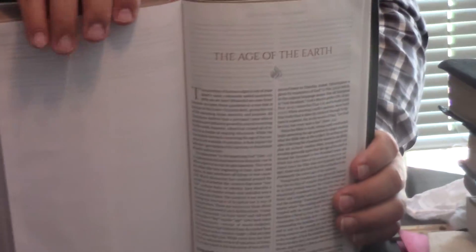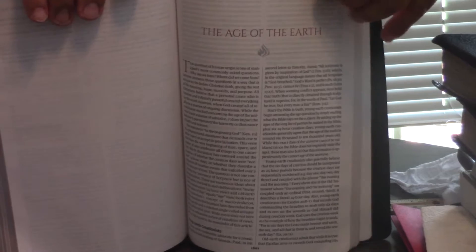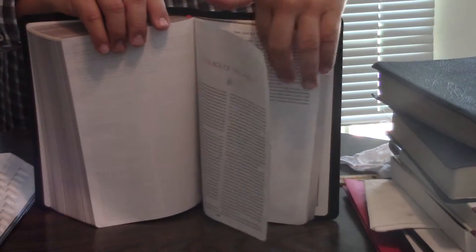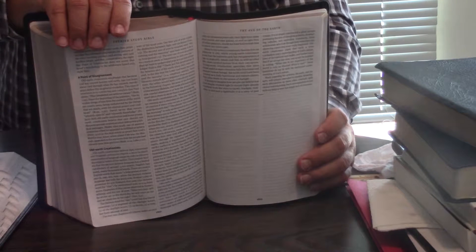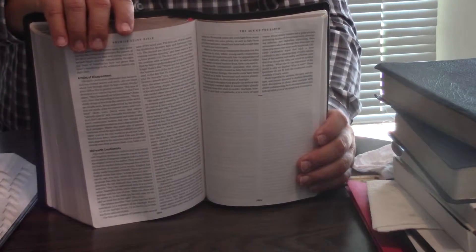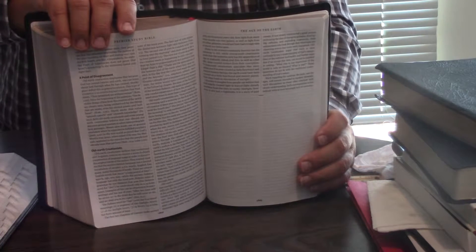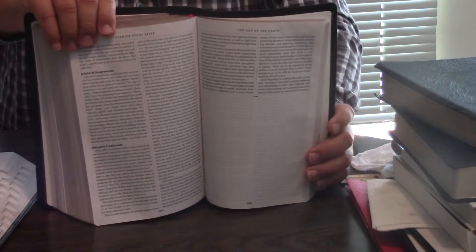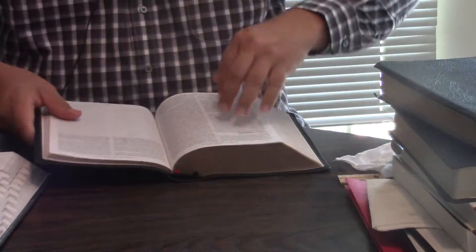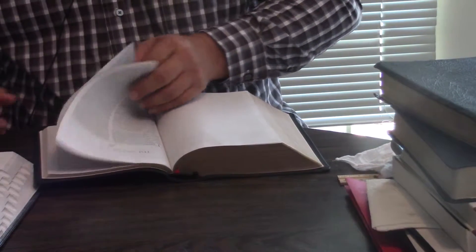When you get to the back of the Premier Study Bible, the first thing you run into is 25 articles. This one is on the age of the earth — I'm a young earth creationist. We had one of the young guys from Biola write this, and I think he got converted to old-earthism by Sean McDowell at the Bible Institute of Los Angeles. But he did try to be very fair on young and old earthism in the article, and I appreciate that.